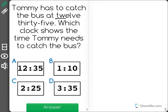Tommy has to catch the bus at 12:35. Which clock shows the time Tommy needs to catch the bus?